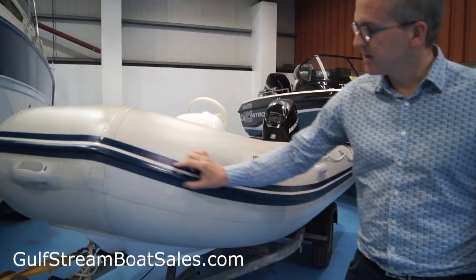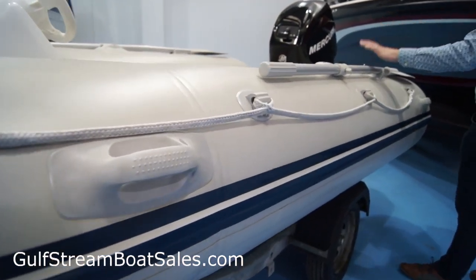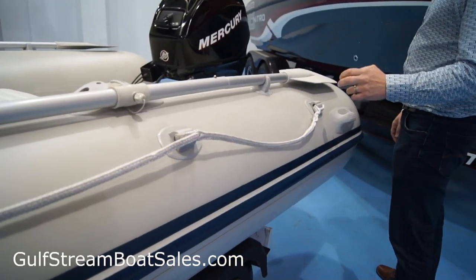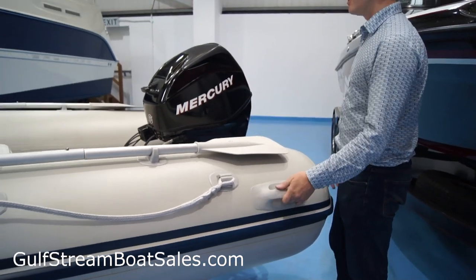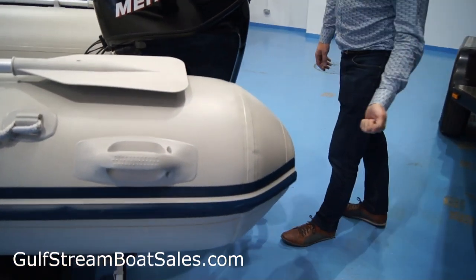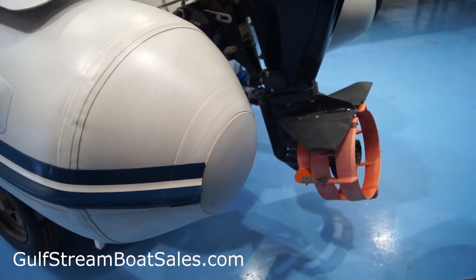We've got a nice big chunky PVC rubbing strake around it. The tubes are in great condition — well adhered to the hull, not separating. It comes with integrated oar locks and oars, little grab rails along the side, and carrying handles on either side of the hull. The sponsons back here are great, the end cones are in perfect condition, there's no damage, the PVC is not degrading or separating, and the tubes are holding air perfectly.